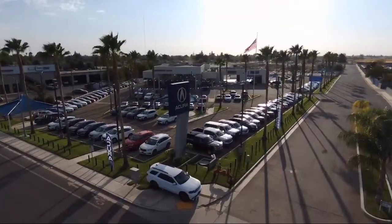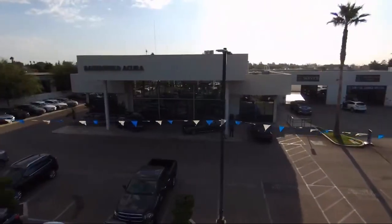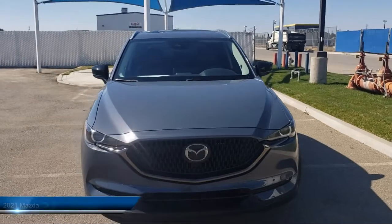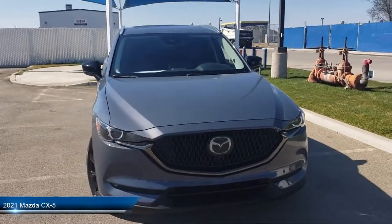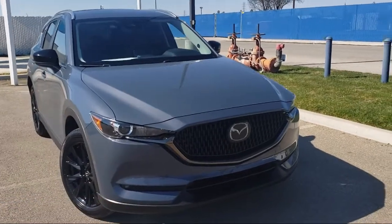Welcome to Family Motors Acura, and here's a look at another one of our great vehicles from our inventory. It comes equipped with smart device integration, premium sound system, leather-wrapped steering wheel, MP3 player, lane-keep assist, and auto-leveling headlights.